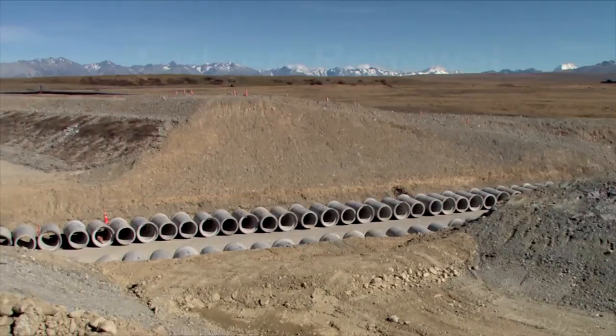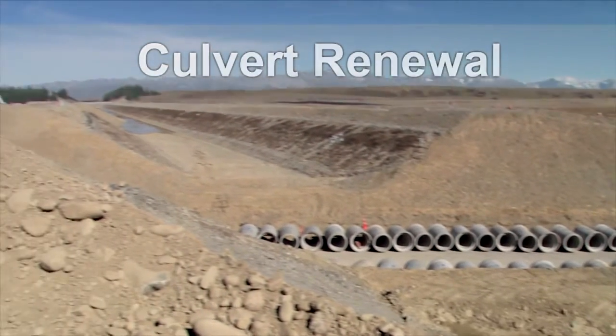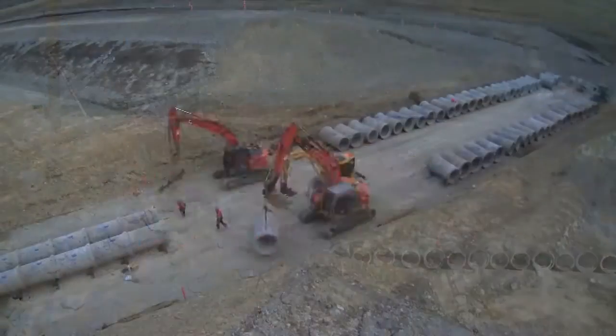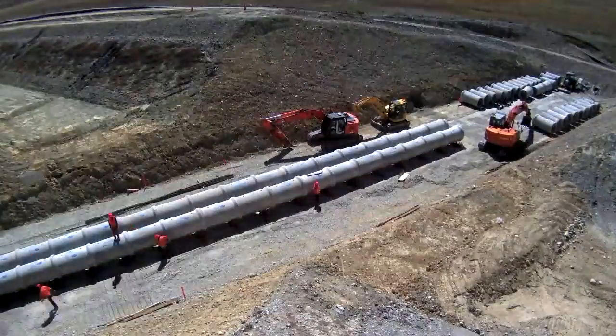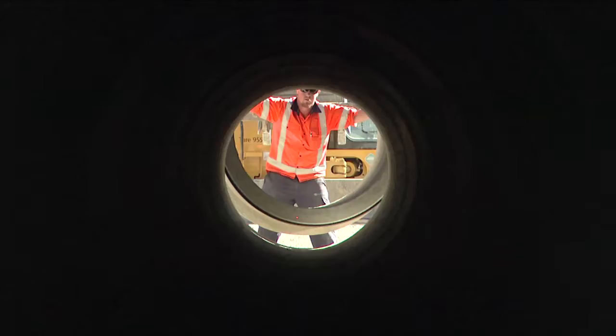Genesis Energy also took the opportunity to replace a stream culvert that crosses under the canal. Piping had developed around the old culvert and had created concerns about the long-term integrity of the canal at this point.